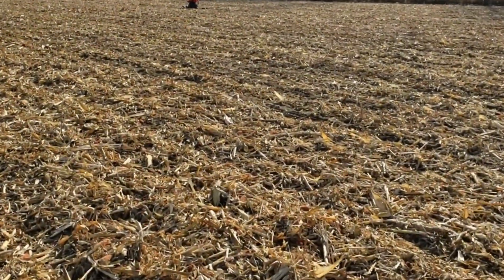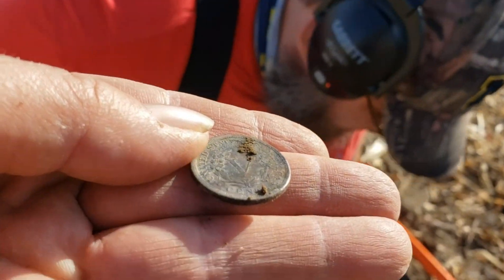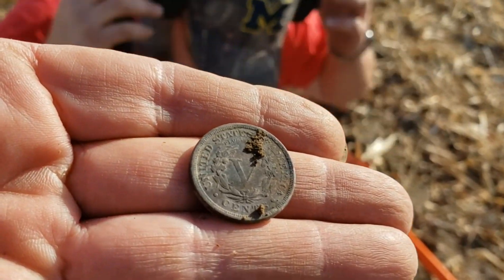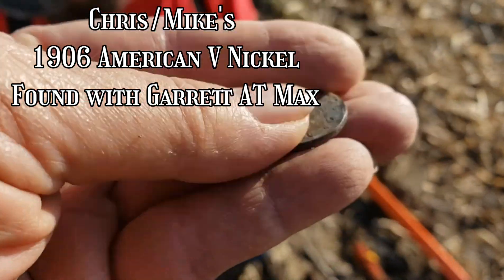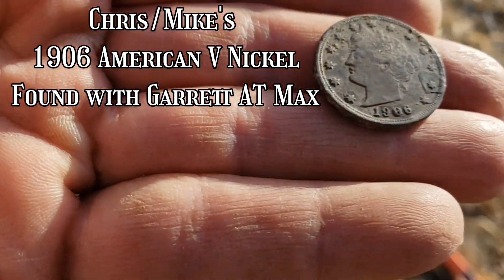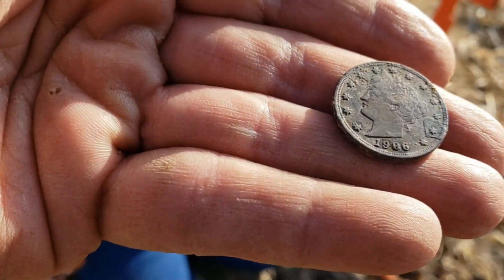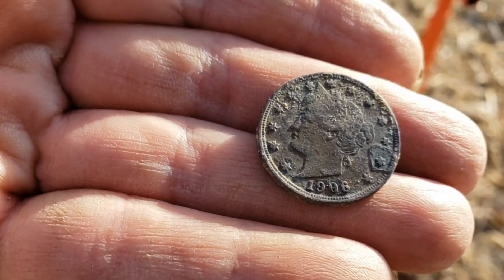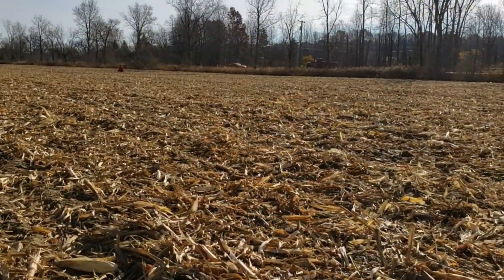Mike says he's got a nickel. Oh, that's in good shape — look at that. Excellent shape. 1906. Very cool! Congratulations. There's a first — first coin.